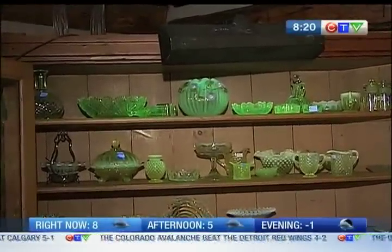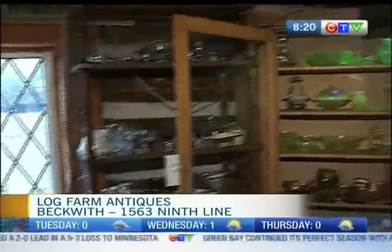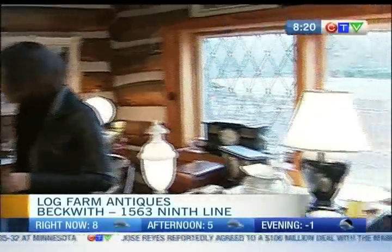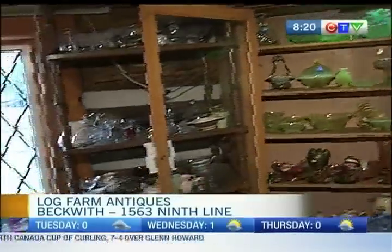Have you ever seen glow-in-the-dark glassware that dates back to the 1800s? Well, this is definitely a first for me, but they've got it here at Log Farm Antiques. I'm joined once again by Shirley, the owner here. This is 1880s Victorian Vaseline glass, and it actually glows in the dark. There's a black light on it right now. What's making it glow? The uranium in it — a small, small amount. It's beautiful glass, and it was a collection from two lovely local ladies. It's a source of entertainment for the young and old.